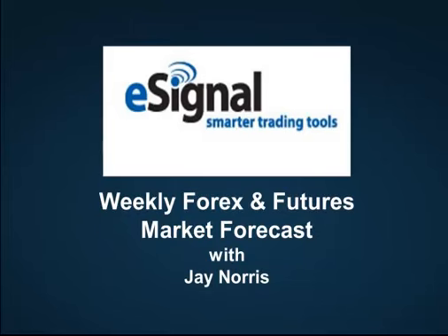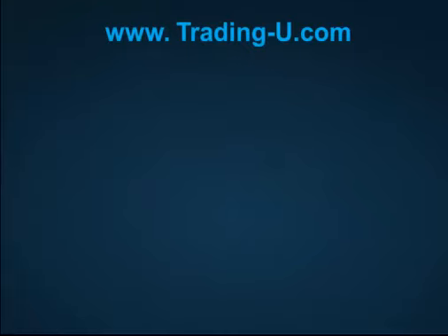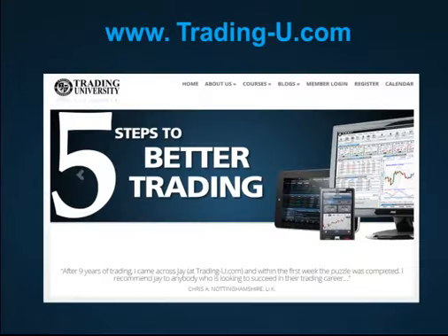Welcome to our weekly Forex and Futures forecast. My name is Jay Norris. I teach trading at Trading University. As always, we need to remind you that trading involves risk of loss, and it's not suitable for everybody.